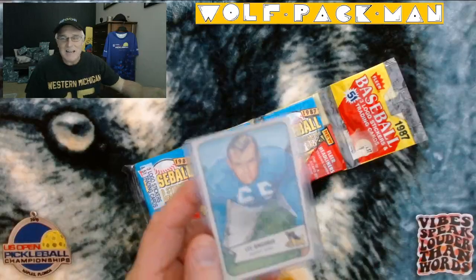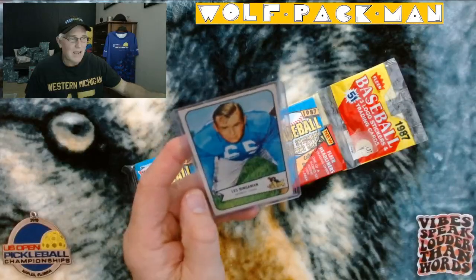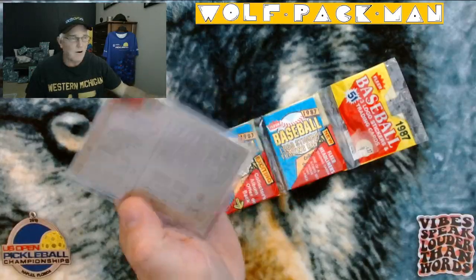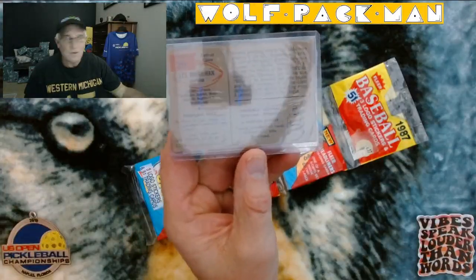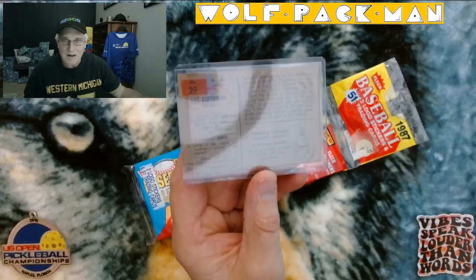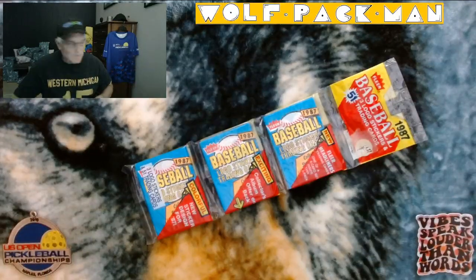And this is the guy — Les Bingaman. This is his 1954 card. This is the only card they made for Les. He died in 1970 at the age of only 44 of congestive heart failure. He was actually a friend of Bobby Lane, so kind of cool. If you ever get a chance to find card 29 of the Topps Bowman 1954 cards — Les Bingaman — check him out. The guy was bigger than life.